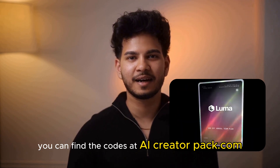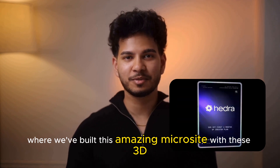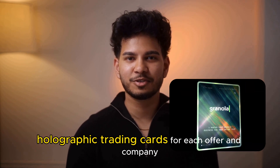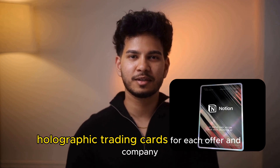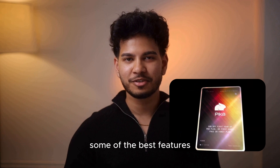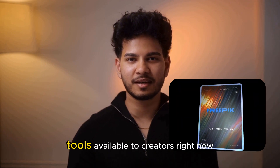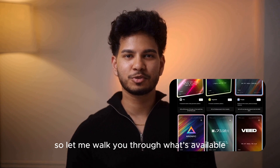You can find the codes at AICreatorPack.com, where we've built this amazing microsite with 3D holographic trading cards for each offer and company. This is your chance to try out some of the best features in the most cutting-edge generative AI tools available to creators right now. So let me walk you through what's available.